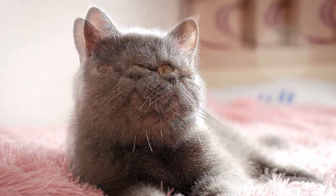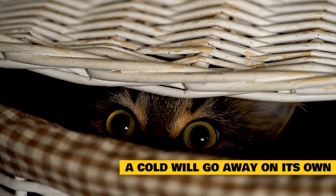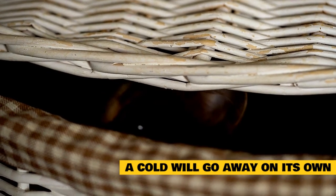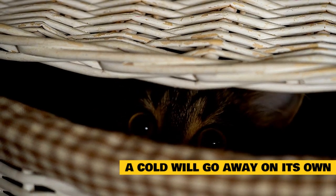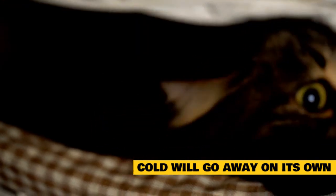A cold will go away on its own. Often a cat will not seem very sick when she has a cold. In cases of a mild cold, your cat will continue to eat and drink and might just need a little extra TLC. A simple cold can go away on its own and usually lasts for seven to ten days.